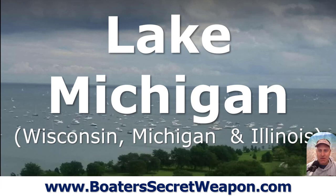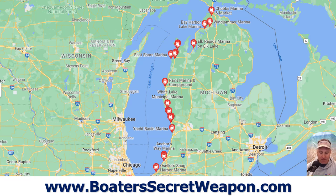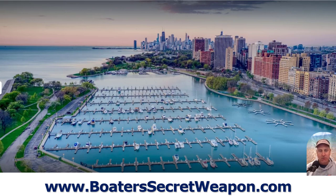Next we move to Lake Michigan. You've got to have some of the Great Lakes on here. Michigan, Wisconsin, Illinois — 307 miles long, 118 miles wide, 22,000-plus square miles, 1,400 miles of shoreline. The average depth is 279 feet, with a 923-foot max depth. You've got Green Bay, Traverse Bay, and the Chippewa Basin. But for me, it's boating on Lake Michigan in the playpen in Chicago, Milwaukee, and Green Bay. Those are the areas that make this a must-boat lake — having that city backdrop as you're hanging out on the water is just awesome.